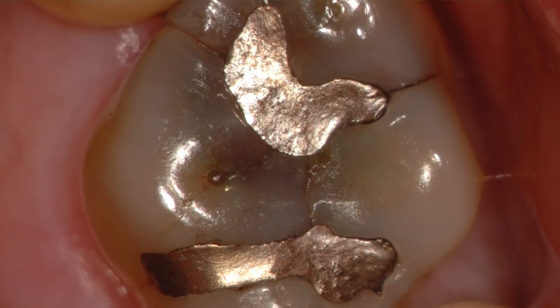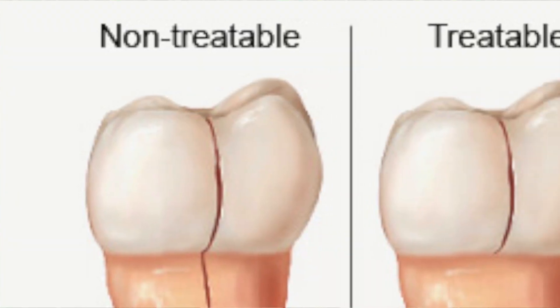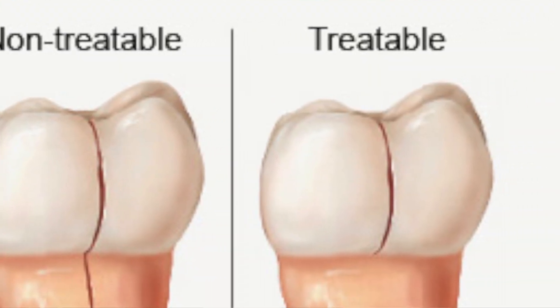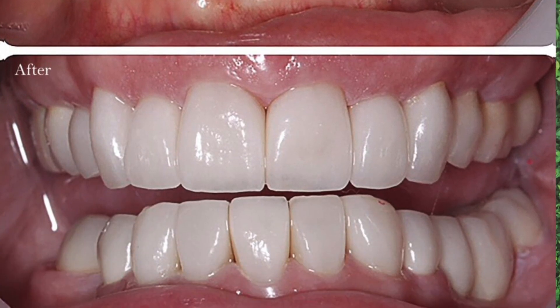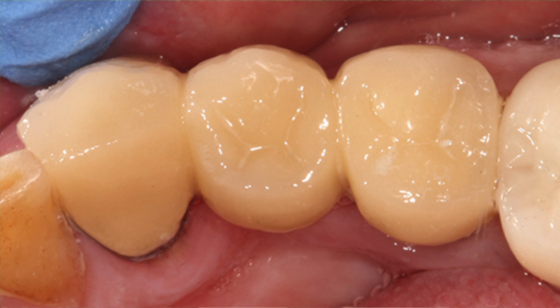Crowns can also be used to fix teeth that are otherwise cracked, chipped, or damaged. If a tooth has become way too damaged to fix with some bonding or some fillings, a crown may be necessary to restore its function and its appearance.